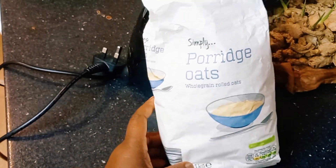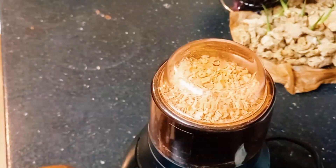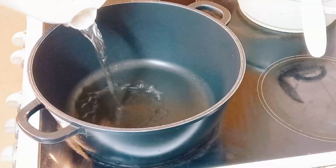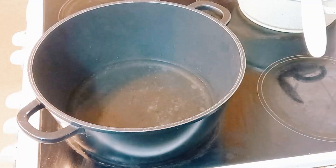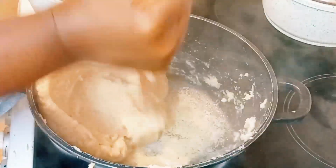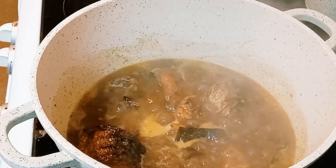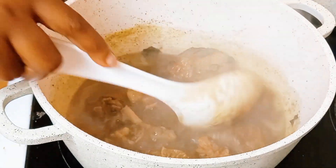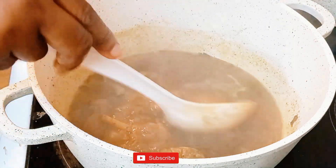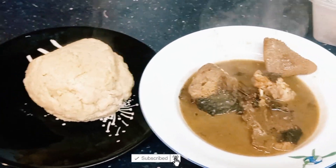I wrapped it up — the second wrap came out very very well. I ate mine, gave one to my husband, and now I'm preparing dinner. For the oats, I just blend them and boil water in the kettle, then pour the hot water into the pot. I spray oil on it and keep stirring. This is the white soup I talked about earlier. This is how the oats swallow turns out — me and my husband split it into two portions. I kept one for him in a bowl and this was my bowl. And guys, if you've watched up to now, please subscribe, like, and share. See you on the next one!